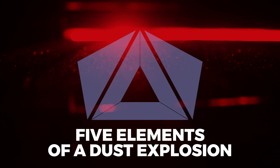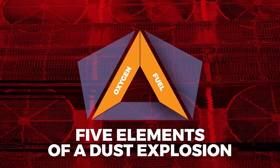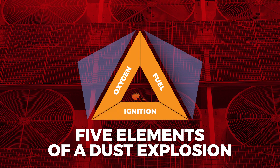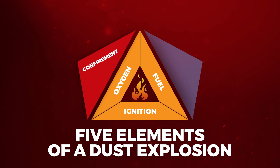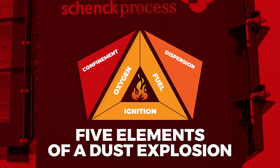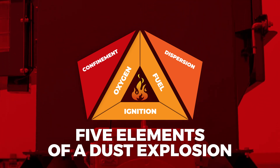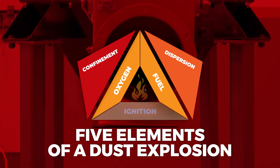You need five elements for a dust explosion to occur. You need fuel, which is the combustible dust, air or oxygen, an ignition source, all that to be confined, and you need the dust suspended in the appropriate concentration to be considered a combustible mixture. A dust collector has those five elements available all the time. The only thing that's missing is the ignition source, and that's why we see so many events happen inside dust collectors.